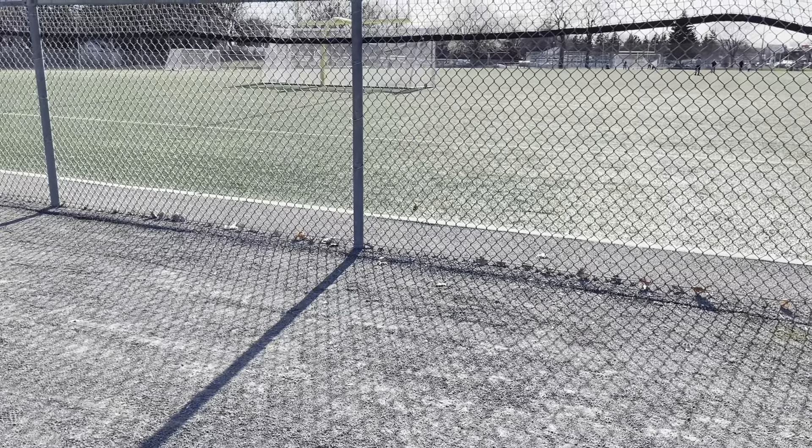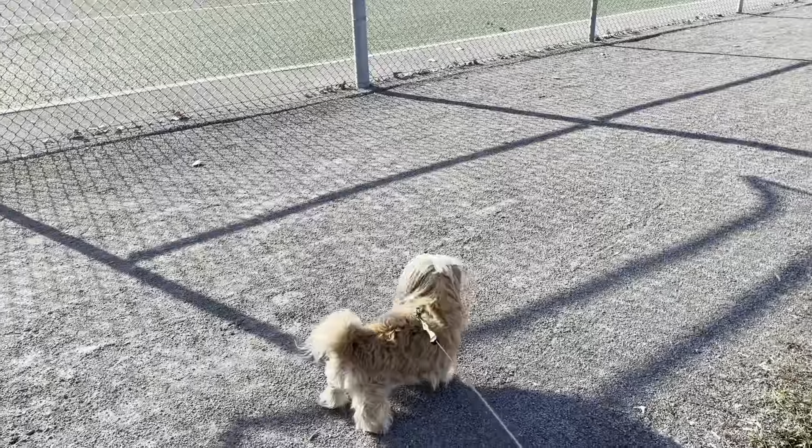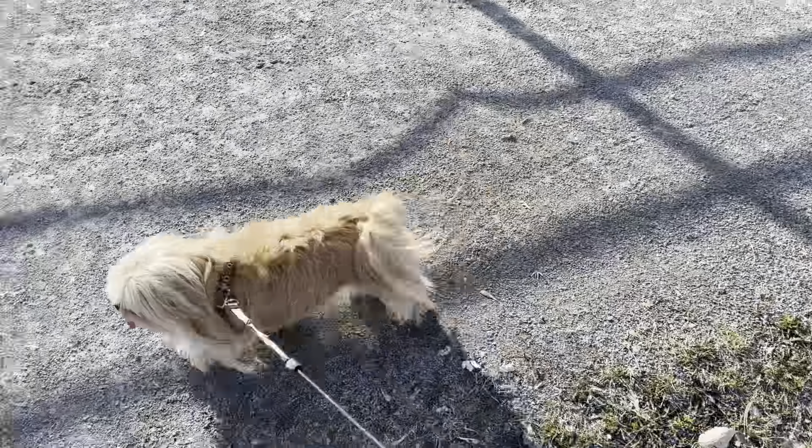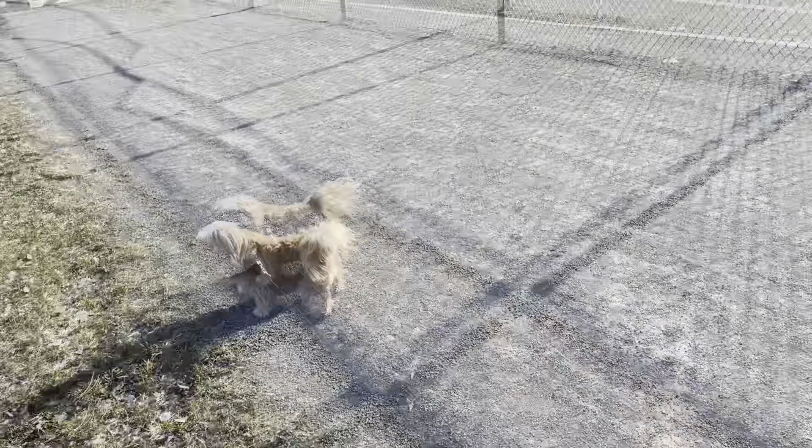Outside with the dog — it's a beautiful day! Hello! Hi sweet girl. We're watching soccer, right? You want to watch soccer?